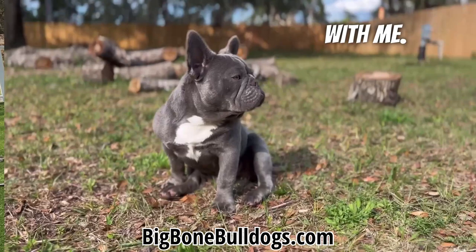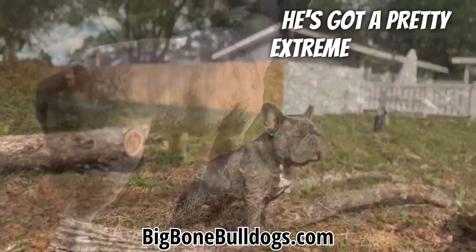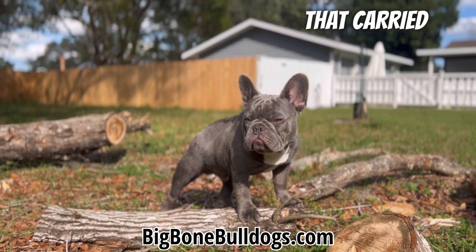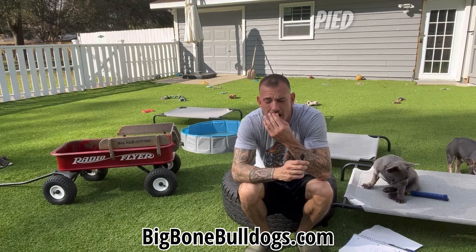My boy Magilla right here — he carries one copy pied. He's a lilac, but he's a pied carrier. If you can see, he's got a pretty extreme structure. And that is why he was the only pup in the litter that carried pied — the only pup in the litter with this type of really good quality. Pied is a recessive gene. Pied is not a dominant gene — pied is a recessive gene.